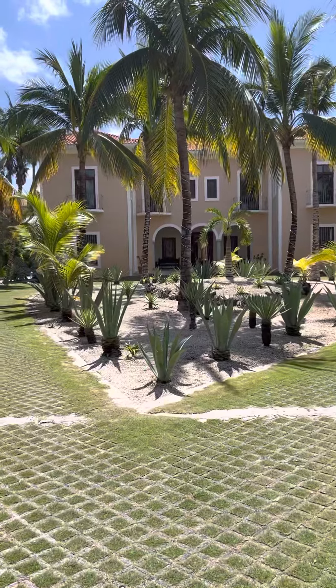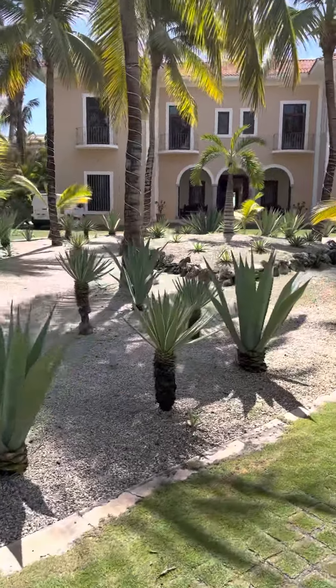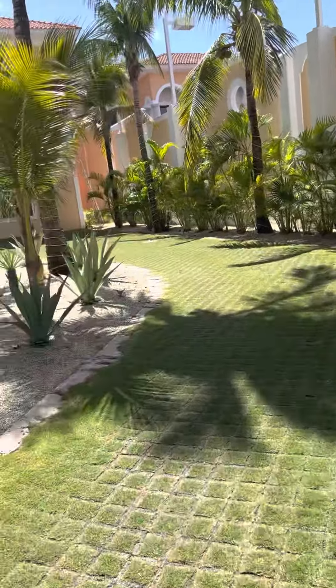This is the Corazon. We come in and it's a very big garden. The garden here is in the shape of a heart, that's why it's called the Corazon. So we're gonna go around.